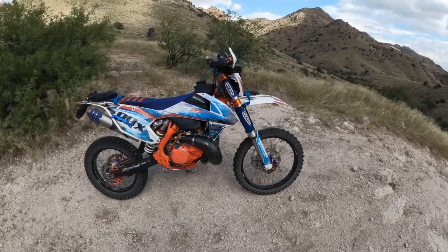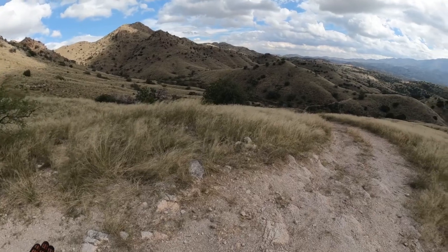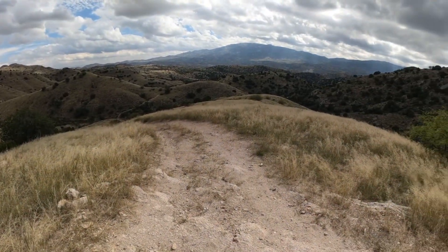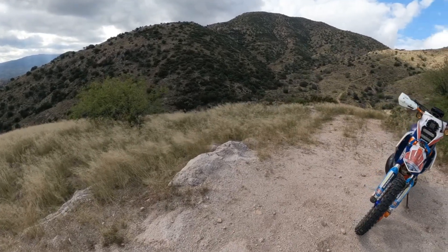Welcome back guys, I'm here in what I consider a truly epic location - let me know if you agree in the comments down below. It is beautiful. I'm out here just outside of Tucson and I found this trail that I hadn't been down before.